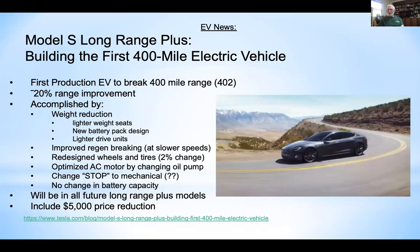Tesla's Model S Long Range Plus vehicles going forward will get a 20% boost in range. No change in the batteries themselves — instead they changed the software, the regenerative braking package, reduced seat weight without reducing luxury, redesigned the battery pack configuration, and put in lighter drive units. It's essentially a weight reduction and algorithm optimization solution. This is associated with a $5,000 price reduction, though it's still about $80,000.